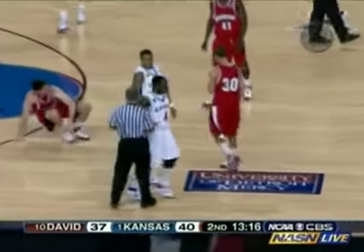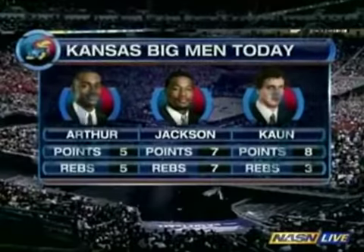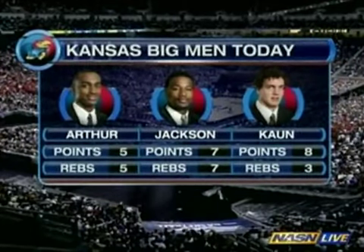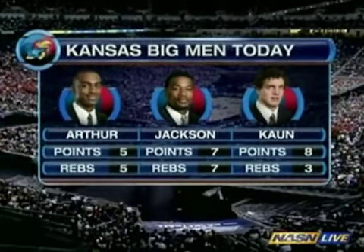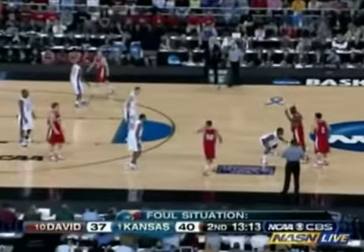I don't know about that one — looks like he was off balance. The big men for Kansas today: let's take a look at what they've done, particularly at the point production — 20 points, that's half of Kansas' production. That's why it's so important to get it inside. As you continue to do that, not only do you have success in putting points on the board, but you're wearing down the front line of Davidson and ultimately getting those guys in foul trouble.